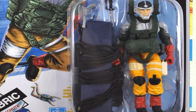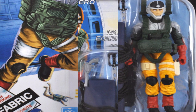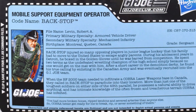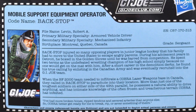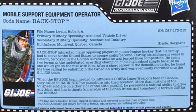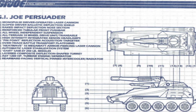His next action figure came in 2017 and was an exclusive to the G.I. Joe convention that year in Florida. He now came with what was billed on the card art as a working fabric parachute. This is supported by the bit on that version of his file card, which says that when the BF-2000 team needed to infiltrate a Cobra laser weapons base in Canada, they called in Backstop to parachute into the location. To sum up Backstop, his file card says: more than just one of the toughest soldiers on either side of the 49th parallel, he possesses a natural ability to drive anything, and has intimate knowledge of the often frozen and treacherous terrain Cobra has infested. And so Backstop continues to be a part of the G.I. Joe team, whether in reserve status, on base duty, or out in the field.